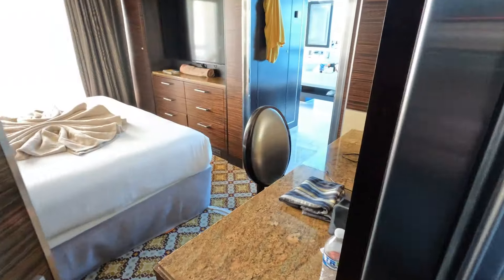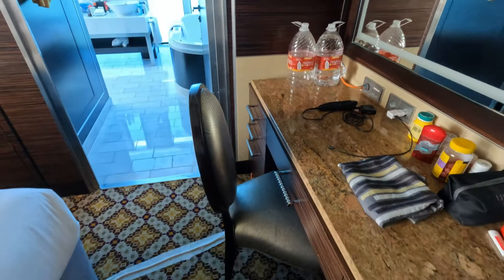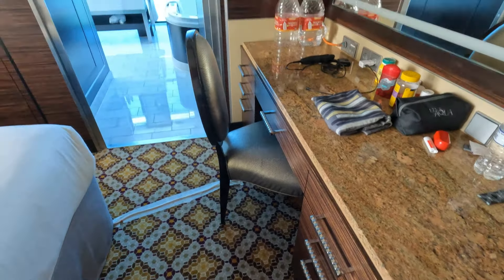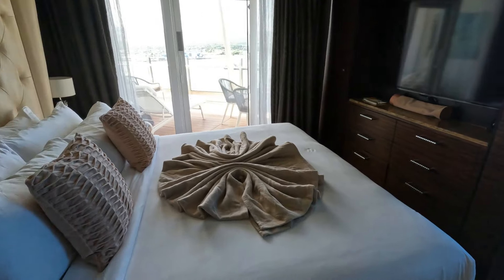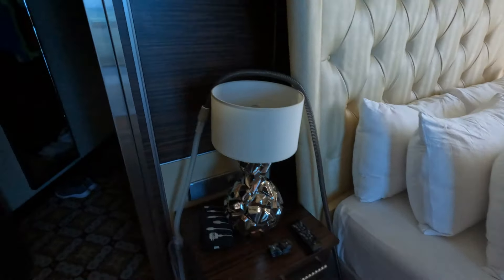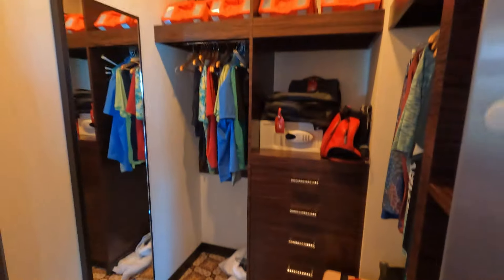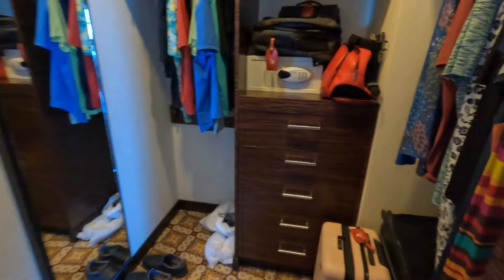Heading into the primary bedroom, you see another desk area with a number of drawers, a television, more drawers, and then the bed. We have an obnoxious amount of pillows on our bed, a bedside table, and then you have a walk-in closet. Here's the walk-in closet — your life jackets, a safe, drawers, and more space. There are some small shelves that are kind of useless — they're pretty small — but we keep our cribbage board there.